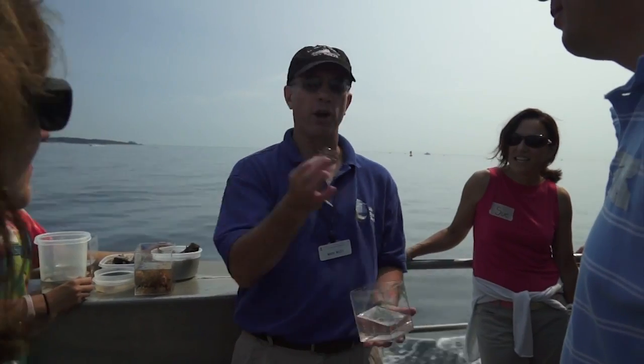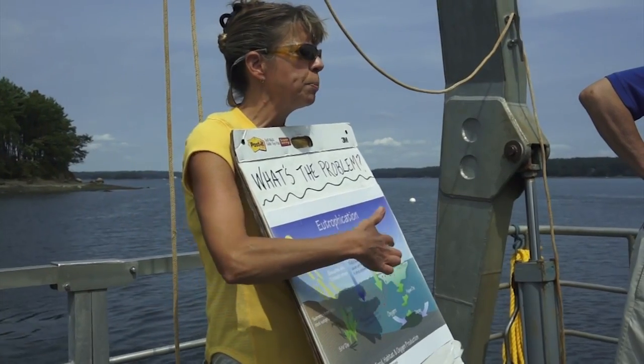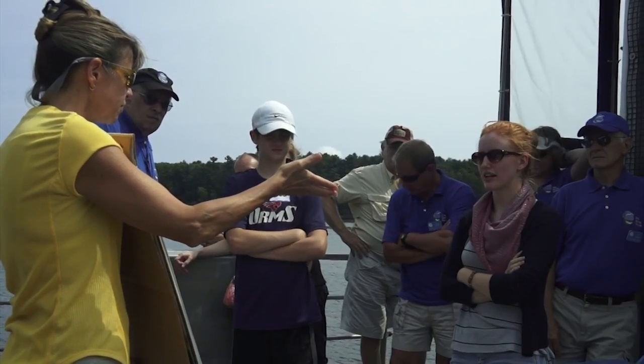To prepare for your role as a marine docent, you'll learn local history and marine science from UNH faculty and staff, as well as other experts in the marine fields.